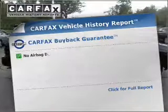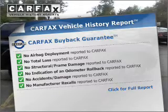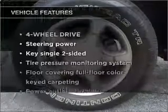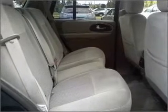This vehicle comes with a Carfax report, which reduces your buying risk by providing the vehicle's history before you purchase. Plus, enjoy these notable features that are included: power door locks, power windows, power steering, and cruise control.